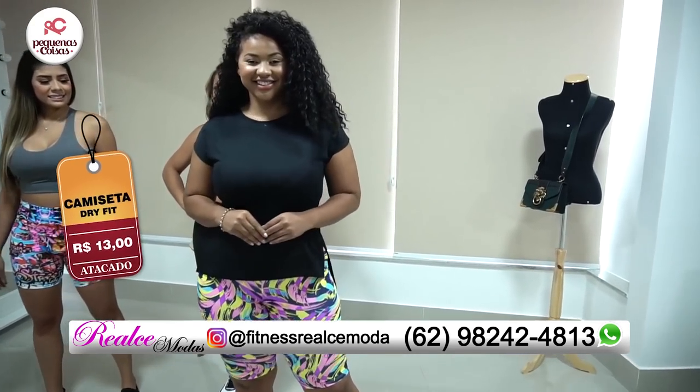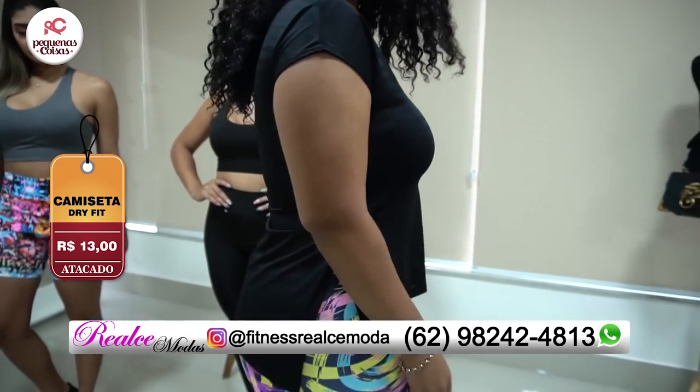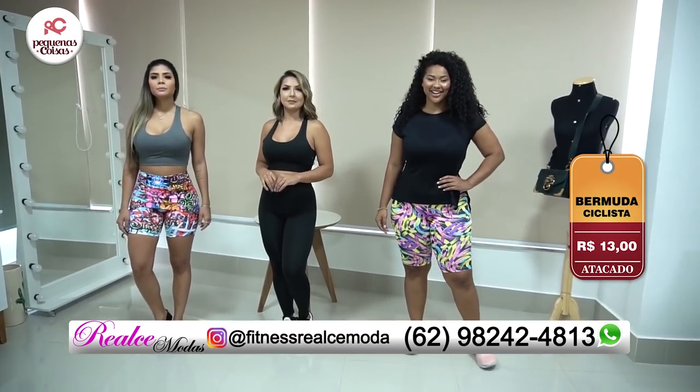Olha essa camisa no dry fit, gente, fresquinho. Para quem vai malhar, é perfeito. E também tem essa bermuda no ciclista, maravilhosa, no plus. Por apenas R$13,00 também.